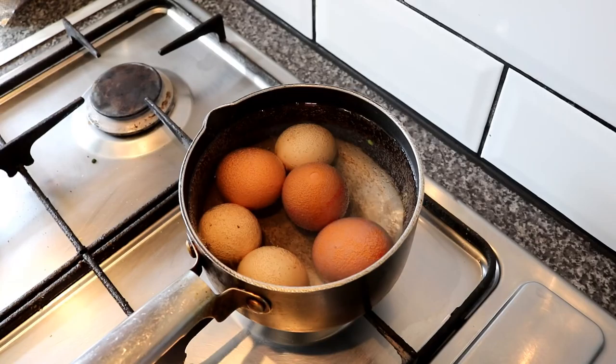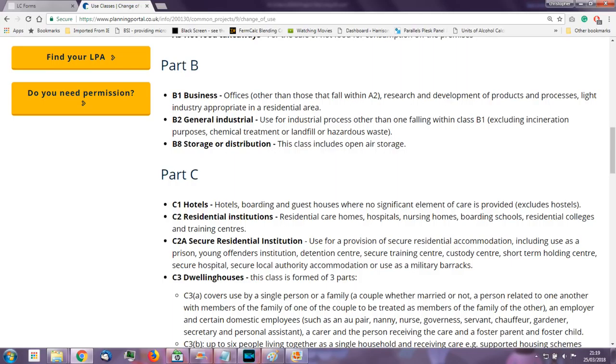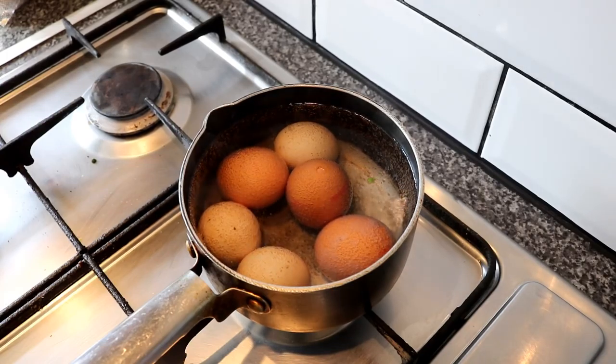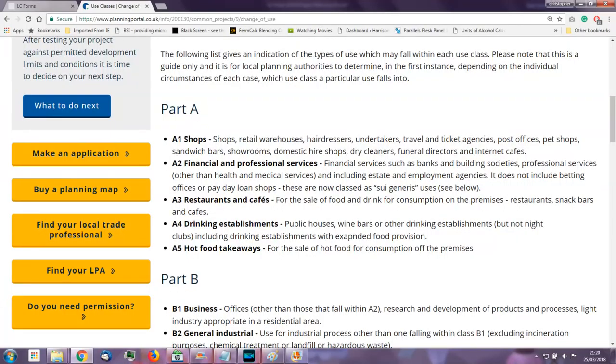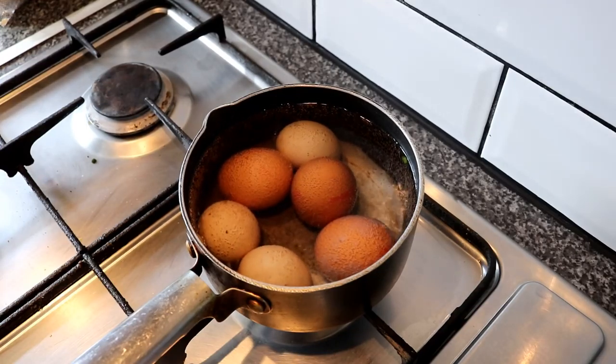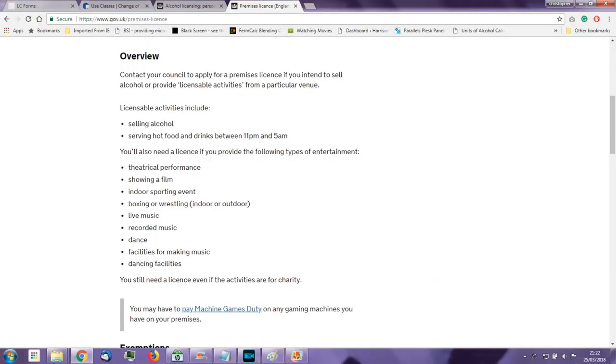So, planning for the brewery — you've got yourself a premises, what do you need to do? Well, first of all you need to make sure that you've got B2 general industrial permission for that particular unit. That's if you just want to concentrate on wholesale. If you want to sell beer to the public apart from opening on a temporary events notice, you're going to require A4 planning permission on the premises as well, which is for a drinking establishment — public houses, wine bars and the like. But unfortunately that comes with needing a personal license and a premises license, and they're a whole different kind of video in themselves.